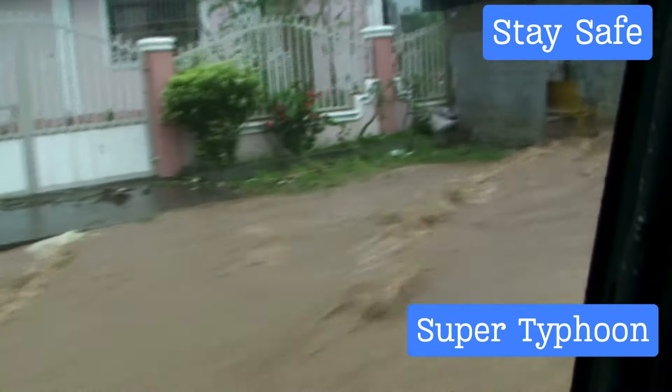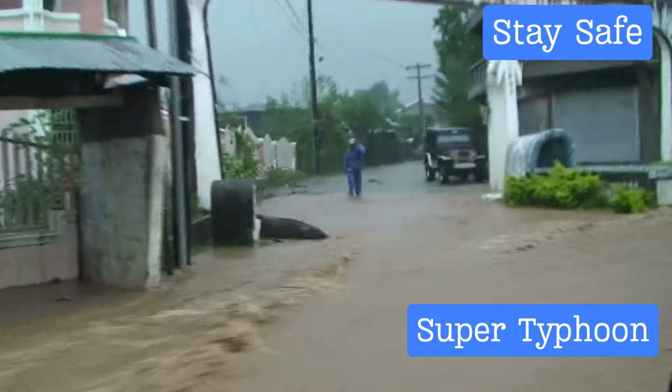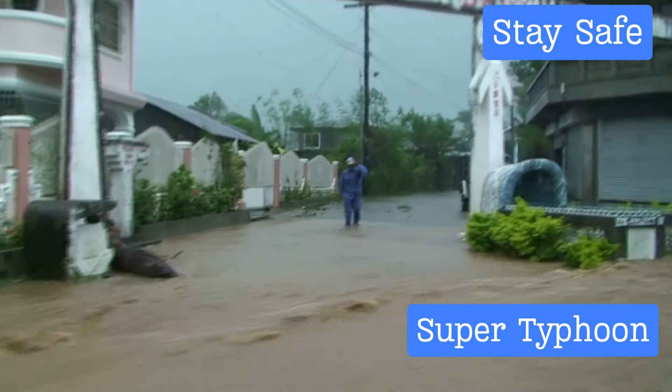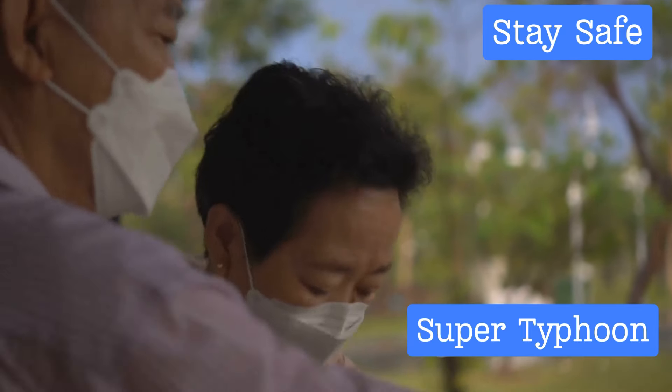Staying away from floodwaters is another important safety measure. Never attempt to walk or drive through flooded areas — floodwaters can be much deeper than they appear and may be contaminated or hiding hazards like downed power lines or sharp debris.